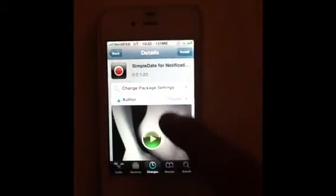Hi everybody. This is FoxTex1 here and we're going to be reviewing the Simple Date Notification Tweak. This is free at the Big Boss Repo. All it does is give you a simple tweak — it tells you it's going to be Saturday, January 7th.